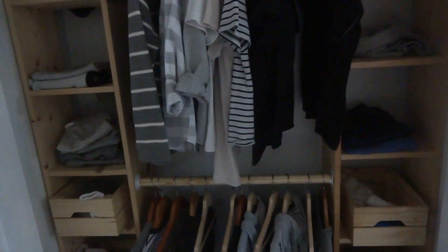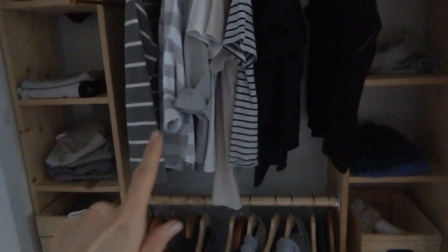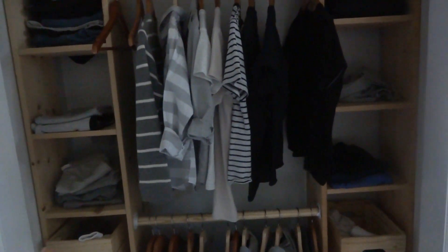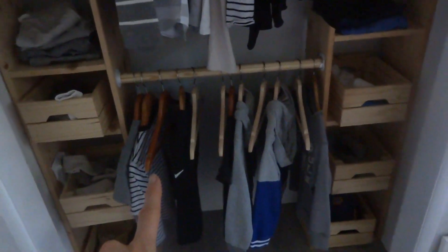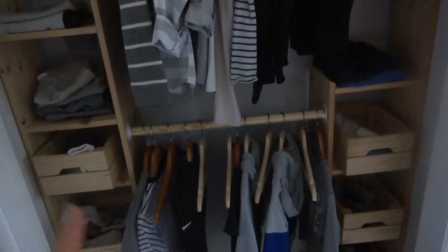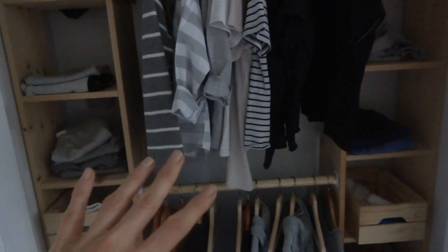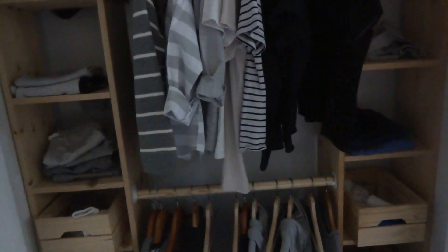Here's the system change I did: I'm hanging their shirts and long sleeves as well, so they get to see what they have and I get to see how many clean shirts they have. As I'm seeing it now, I have to do laundry! But that way they get to see more of their clothes, what they have, and they don't have to go through a pile.